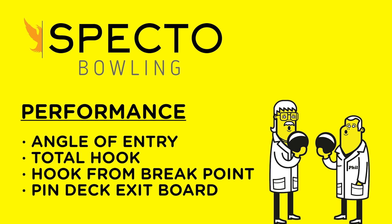We took the new Conspiracy and, using Specto, measured four key performance categories: angle of entry, total hook — which is the total boards crossed — the true hook, which is the boards hooked from the break point, and the very important pin deck exit board. These measurements let you know how strong and continuous your ball is as it goes through the pins.